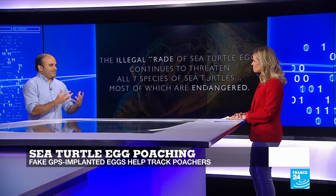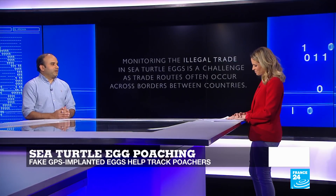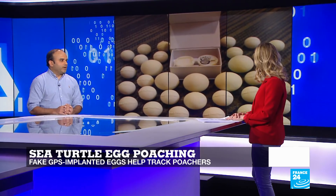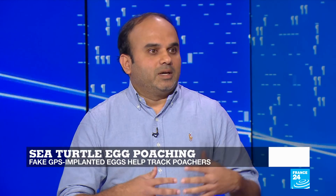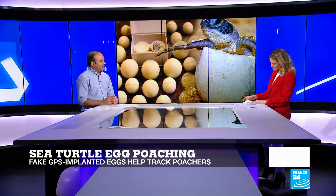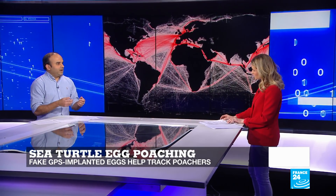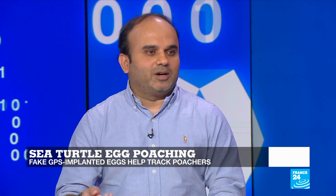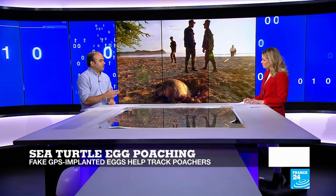This organization called Paso Pacifico came up with the solution of infiltrating a GPS-enabled egg made of fiber that mimics the eggs of sea turtles. Poaching of sea turtle eggs is a big problem in Central America. Scientists, engineers, and special effects artists came together and developed this egg embedded with GPS. Authorities put this egg in a real nest, where it's nearly impossible to distinguish from natural eggs. As the nest is carried, the egg is taken by the poachers, and that's how they detect the routes and alert the authorities who can take further action.